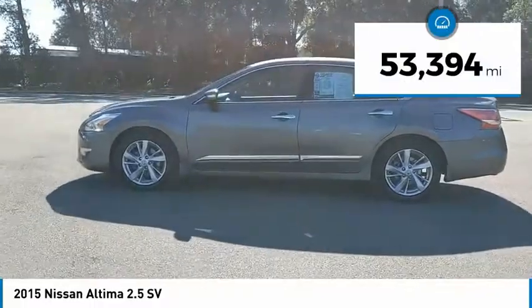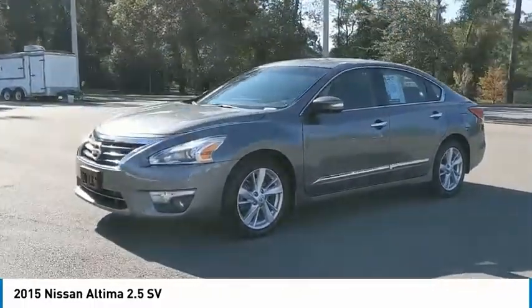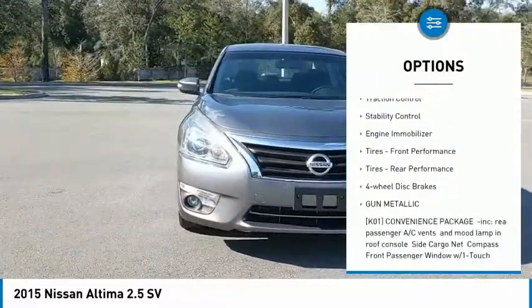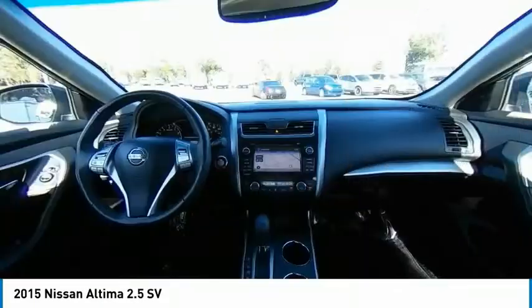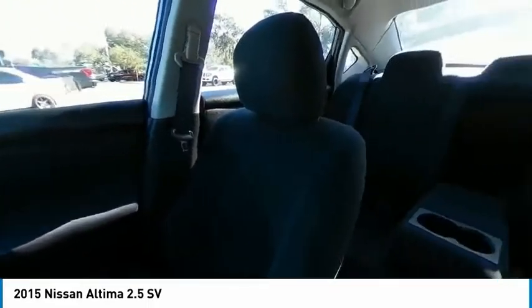This vehicle has less than 55,000 miles. Here are some of this vehicle's great options: tire pressure monitor, aluminum wheels, remote engine start, brake assist, traction control, stability control, engine immobilizer, front performance tires, rear performance tires, and four-wheel disc brakes.